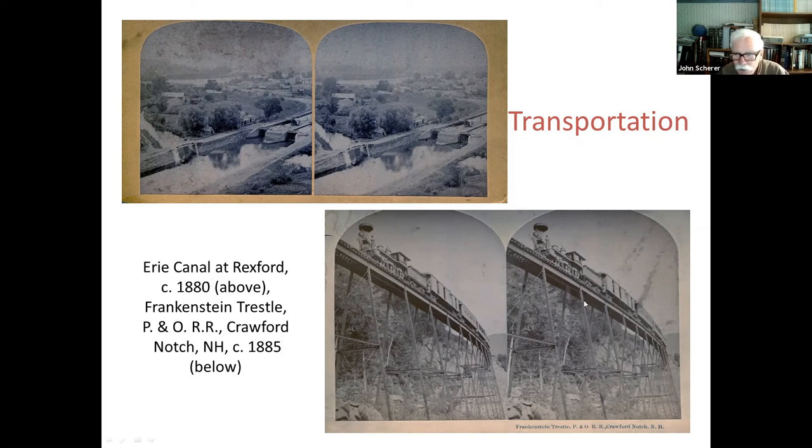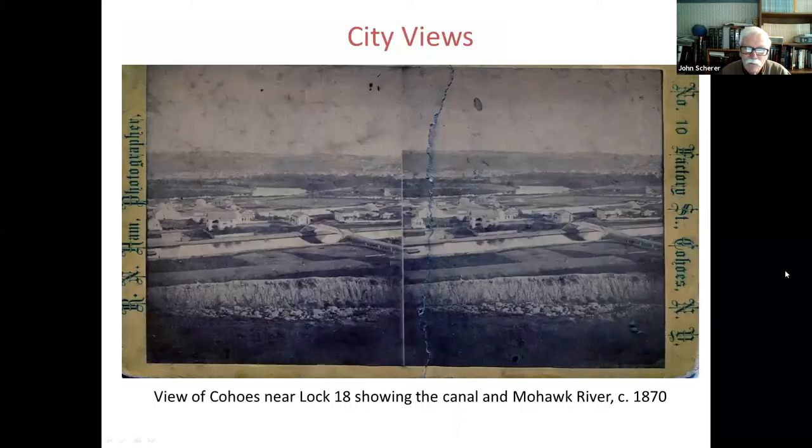Here's an early train on this high trestle — the Frankenstein trestle in Crawford Notch, New Hampshire. There are also city views and overall bird's-eye views that stereographers took of various cities and communities. This is a view of Cohoes near Erie Canal Lock 18 — here is the canal, and a bridge, with the Mohawk River in the background. This has to be before the Harmony Mills were built, as you don't see those. There are a number of these views as well.